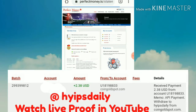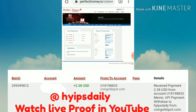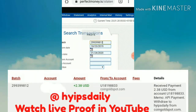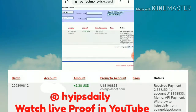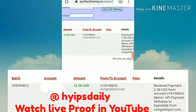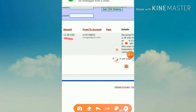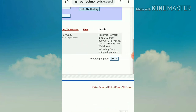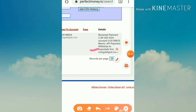On the statement page, I paste my batch ID and hit the Search button. It shows a single line result — you can see clearly that I just requested 2.38 dollars from this site called coingoldspot.com, for the username Hypes Daily, and the amount is 2.38 dollars. This is the live payment proof of this site.